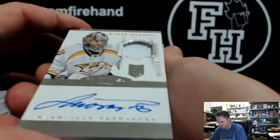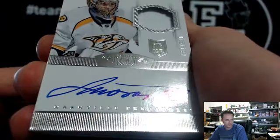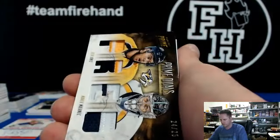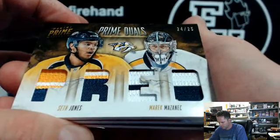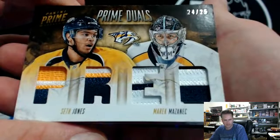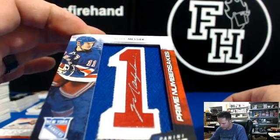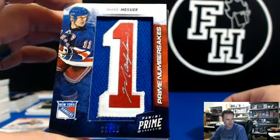Merrick Mazanek, numbered to 199 from Dominion — this card looks tatted up, a lot of dings on the bottom of it. One color patch, Predators, Car of 88. Also Predators — nice looking patches: Seth Jones and Merrick Mazanek, 24 of 25, again for Car of 88. Mark Messier — 21 out of 25, namesakes, really clean auto with the silver pen. For the Rangers, Mark Messier, 21 of 25.